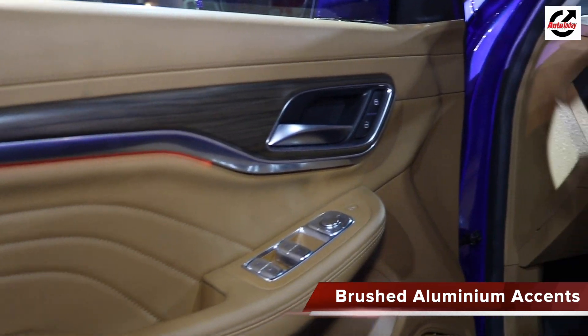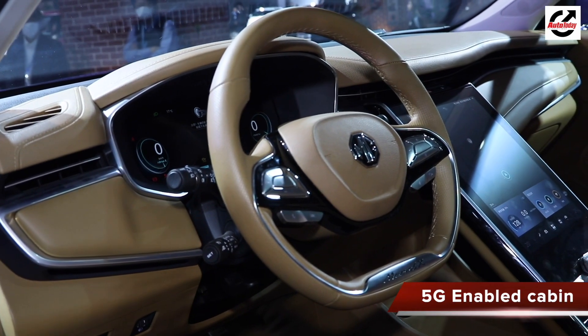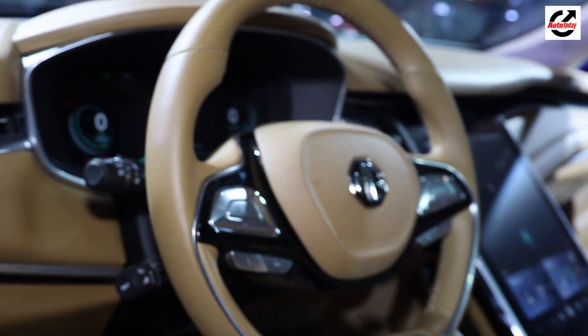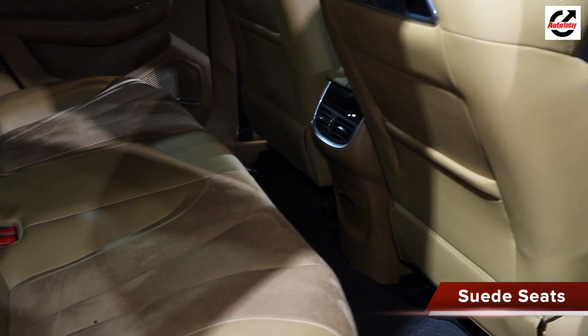The interiors of this car are quite interesting. Remember, this is an autonomous car with a 5G-enabled cabin. It features a flat-bottom steering wheel, some future-ready controls, and a lovely suede finish on the seats.